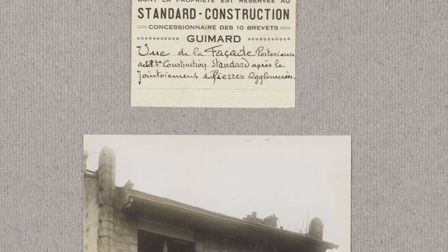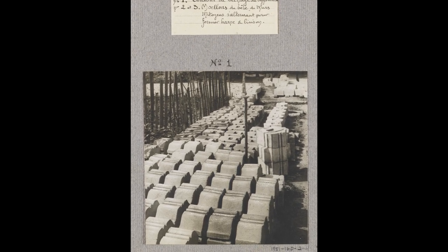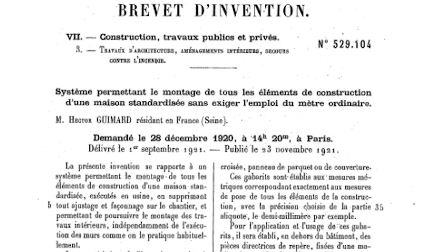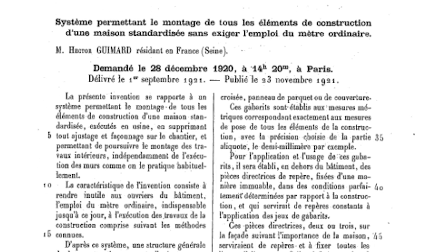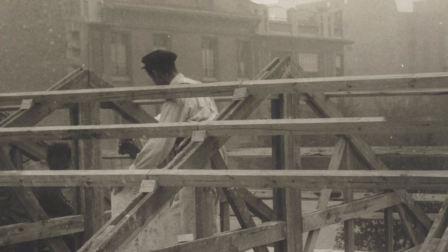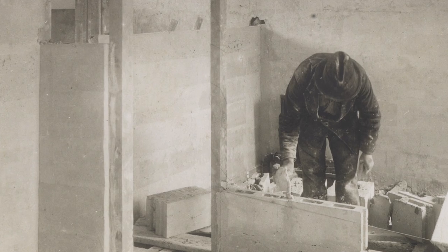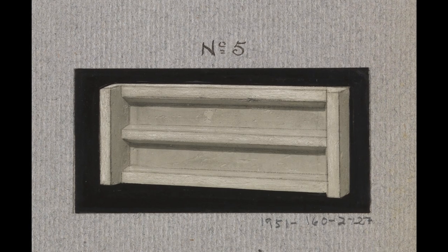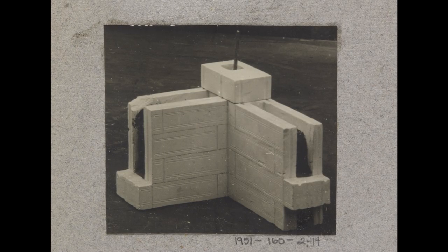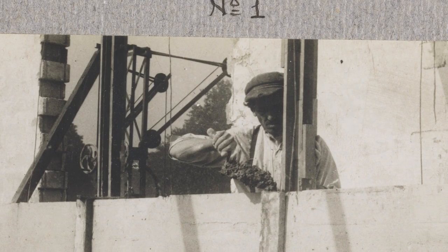Guimard began to apply these same concepts of modularity to the design of affordable housing. These photographs document the fabrication of modular cast stone blocks according to his system of standard construction. Between December 1920 and January 1921, Guimard applied for at least 10 patents related to standard construction. His innovations included a system of wooden guides and templates as well as new truss, flooring, and gutter systems. The major innovation was his design for a series of interchangeable interlocking cast stone blocks of various shapes and sizes that could be laid up without mortar — instead, the hollow blocks were joined with poured concrete and iron rods, making the entire assembly structurally sound.